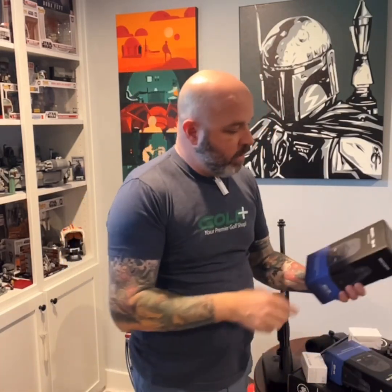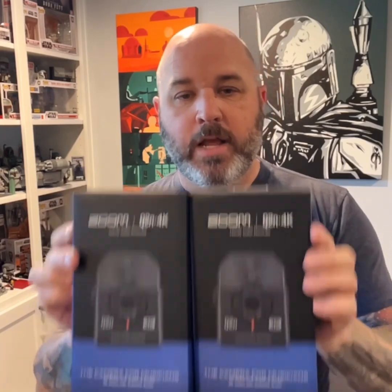Obviously podcasts need a video portion too. Zoom makes these really cool 4K cameras — they're really small. We can set them on a tabletop, mount them onto a mic stand, onto a boom, whatever we want. These run up to 4K, they're great cameras, and they even have built-in microphones. We can use these outside if we're shooting golf course content. If I'm close enough, they'd pick up everything — ambient sound, whatever — and they're really cool.